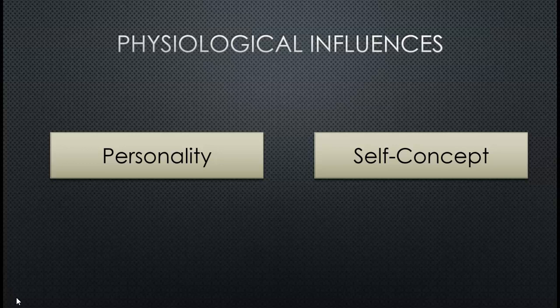Psychological influences include personality and self-concept. Personality is how we think about things — are we aggressive, passive, humorous, or studious? One important thing to remember about personality traits is that they are usually hereditary and develop when we are very young. As we get older, it becomes much more difficult to change your personality — people's personalities don't change very much as they age.